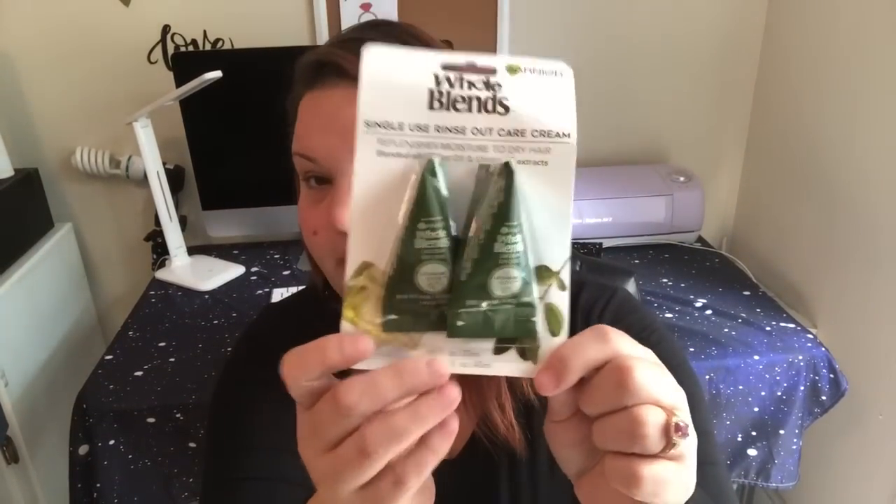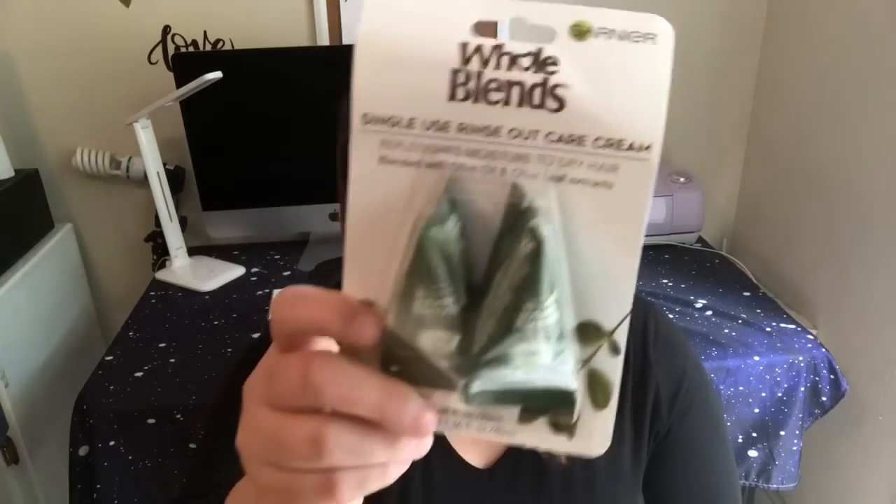The next thing I found is by Garnier — it's the Whole Blends single-use rinse-out care cream that replenishes moisture to dry hair. They had two or three different ones. I posted pictures on Instagram if you're not following me there. This one is blended with olive oil and olive leaf extracts. I've used the Garnier Whole Blends shampoo and conditioners and really love them, but I get dry scalp during certain months so I use a dandruff-control shampoo. I'm giving these conditioner treatments a shot.